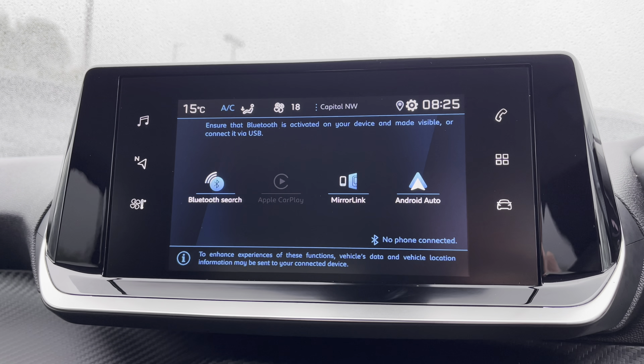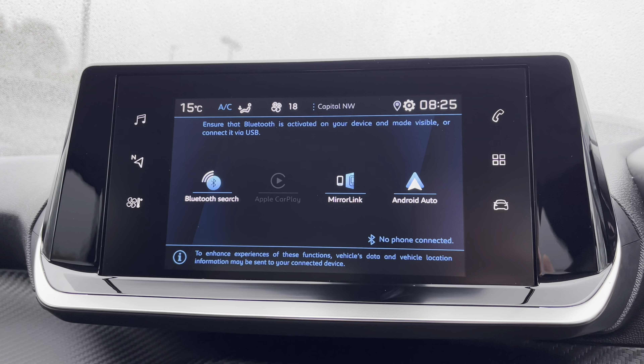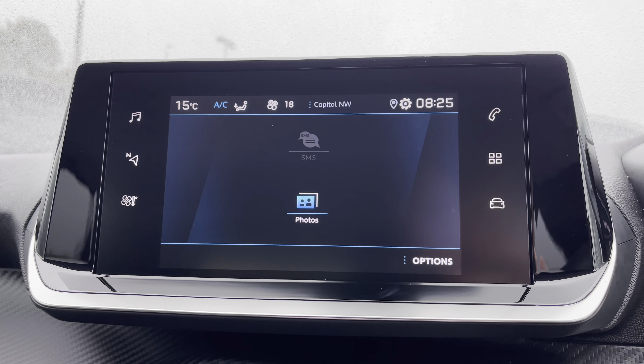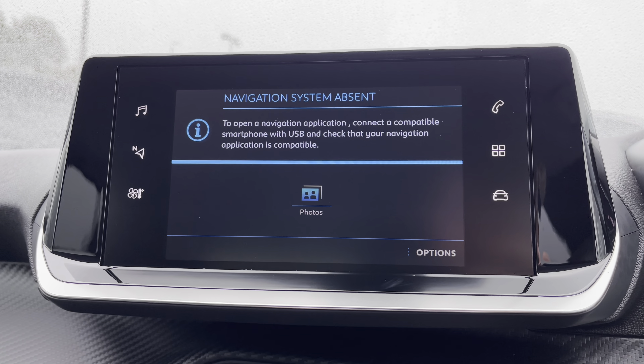Now on to Android Auto or Apple CarPlay, where you can see it's extremely easy to get your Google Maps navigation system online on this vehicle. For a more detailed video on how to set this service up, please press the link in the top right hand corner of your screen. You can also connect your phone via Bluetooth, which will allow you to receive phone calls and text messages while on the move, and once your phone is connected, you can use the button on the left hand side as a shortcut to the navigation system.